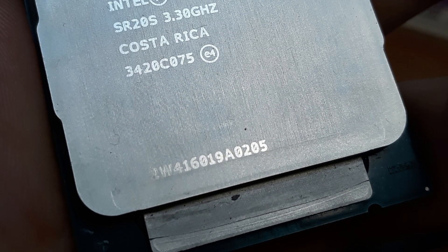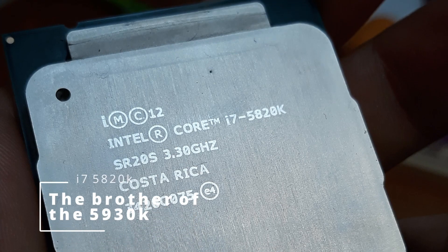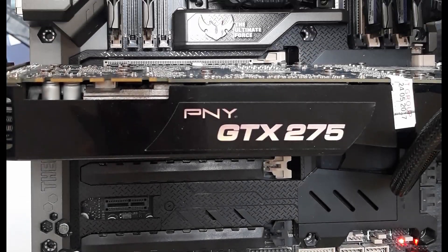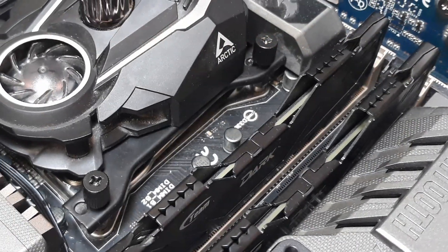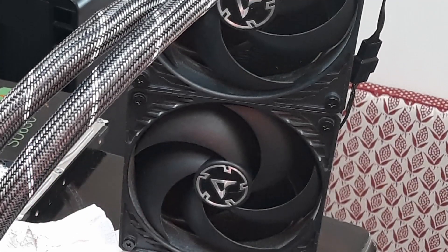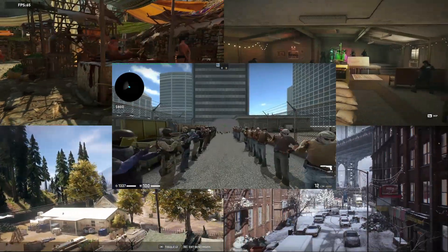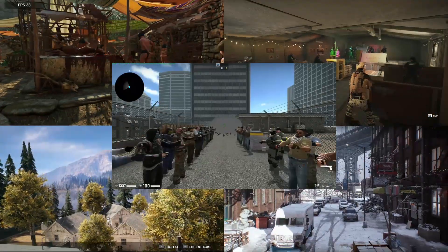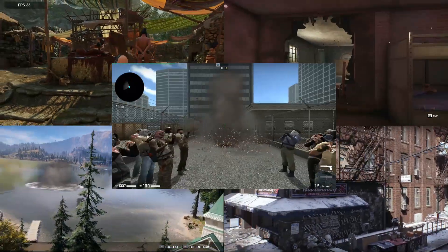We'll go over that in more detail in another video. For today's platform, we will be using an Asus Sabertooth X99 motherboard paired with 16GB of Team Group Dark memory running at 2666 CL15, and of course my trusty Arctic Liquid Freezer 2 240. We'll be testing the CPU with a Vega 56 running flashed with a Vega 64 BIOS, and all the gains will be tested at 1080p with high or maxed out settings.